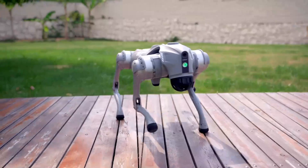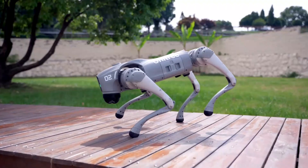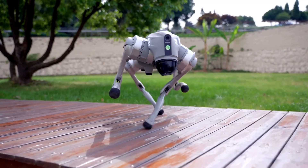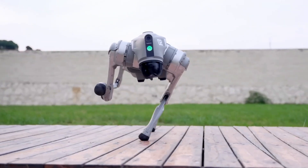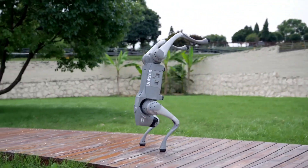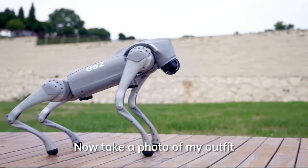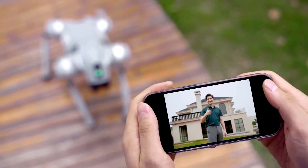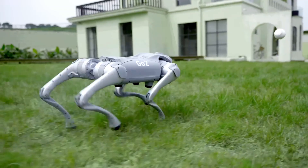What truly sets the Unitree Go2 apart is its dynamic motion control. It can run at speeds of up to five meters per second, climb stairs, and handle rough terrain with ease. This makes it a perfect fit for a wide range of tasks such as industrial inspections, security patrols, and even personal assistance.